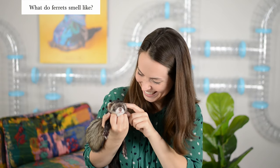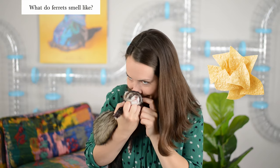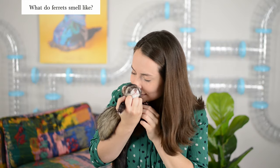What do they smell like? Corn chips. Fritos. Healthy ferrets smell like Fritos.